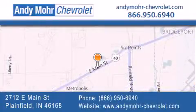You can visit our new and pre-owned inventory online. Get new car pricing and receive free no-obligation price quotes. Visit Andy Moore Chevrolet today at 2712 East Main Street in Plainfield, or see us online at andymore-chevrolet.com.